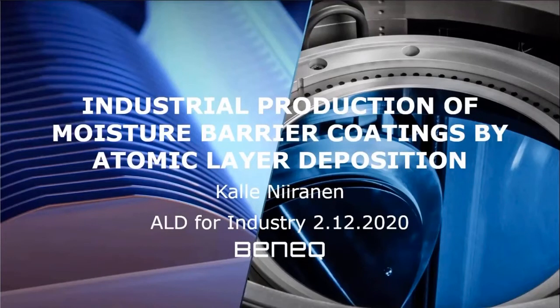Good early evening from Finland. I'm Kalle Niiranen and I represent the ALD equipment company Beneq. This talk will focus on industrial production of barrier coatings by ALD.